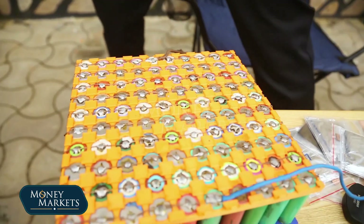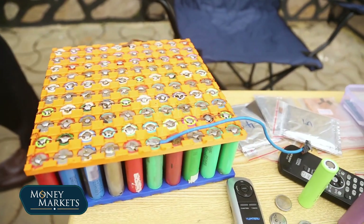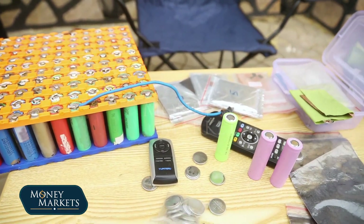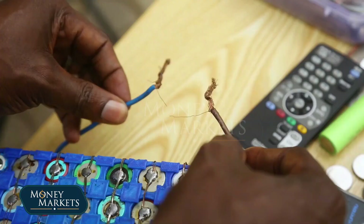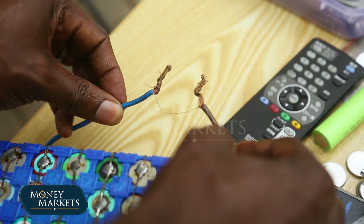Since this one is just 3.5V, we have to cascade them. Cascading — we put them in a certain configuration. For us to add up the voltages, we put them in series, so that the voltages are there.